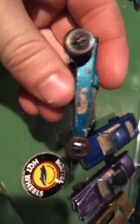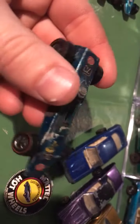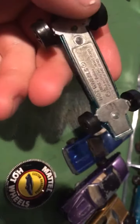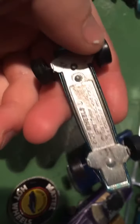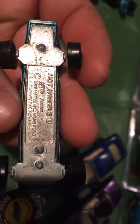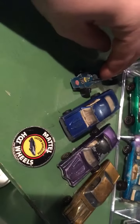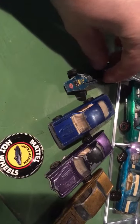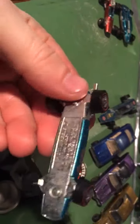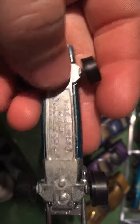This one has most of the stickers — it's the Lotus sticker. Wheels are okay. There you go, the Lotus Turbine. Of course I need to fix the wheels on here. Here is the Indy Eagle.